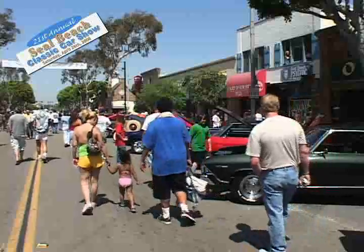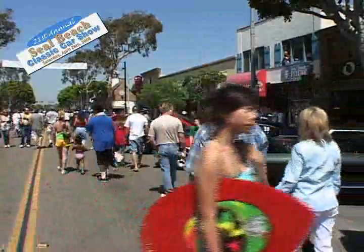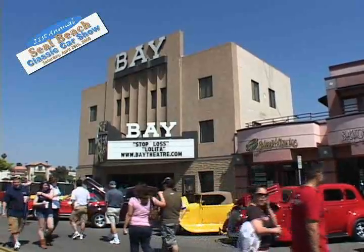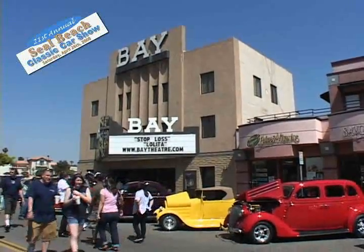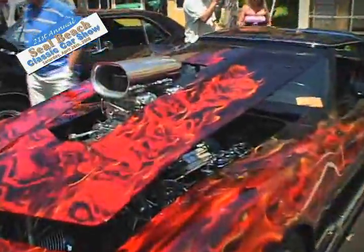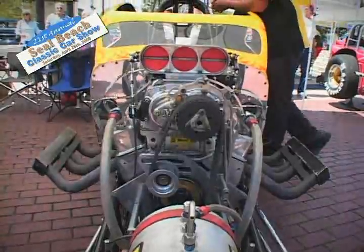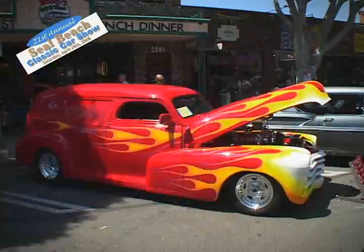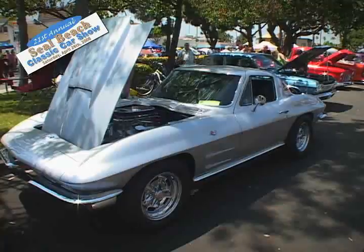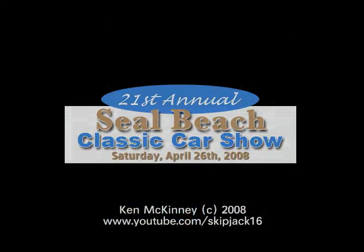If you liked what you saw, mark your calendars for next year, and we'll see you at the 2009 Annual Classic Car Show in Seal Beach, California.